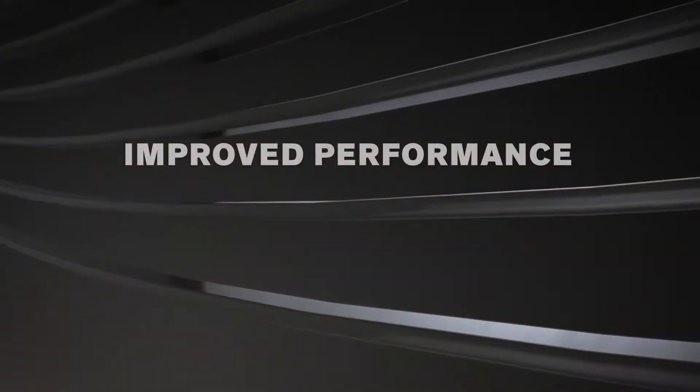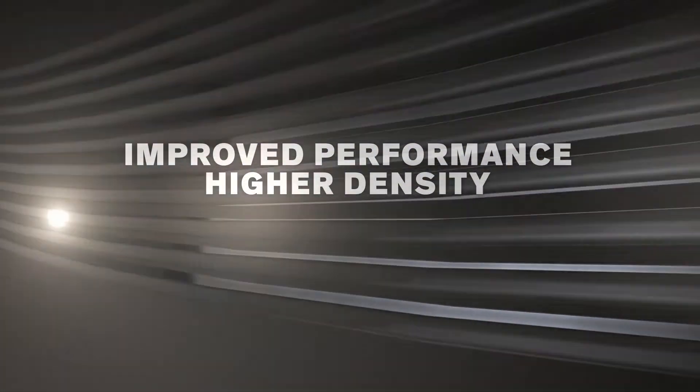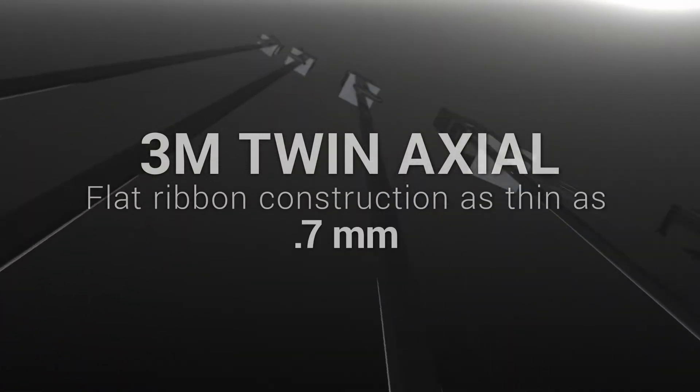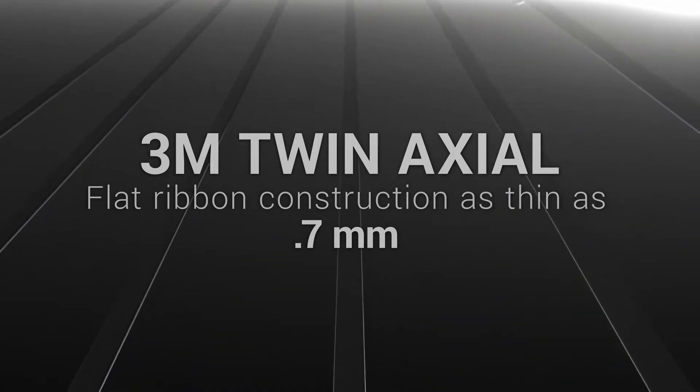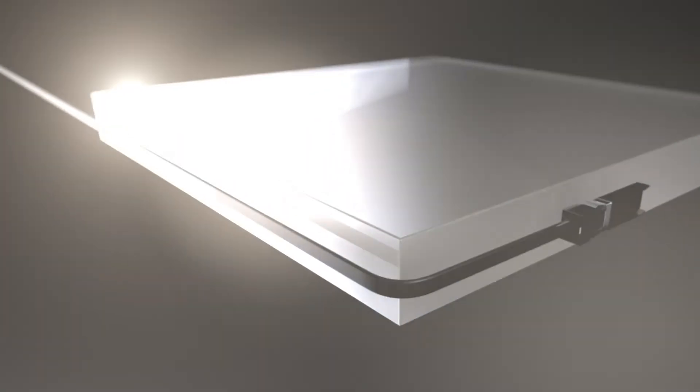Which is why 3M twin-axial cable is now empowering today's systems to deliver improved performance, higher density, and entirely new design options. 3M twin-axial cable features a flat ribbon construction that's as thin as 0.7 millimeters, which makes it exceedingly easy to bend, fold into tight corners, and even stack upon itself with virtually no performance trade-offs whatsoever.